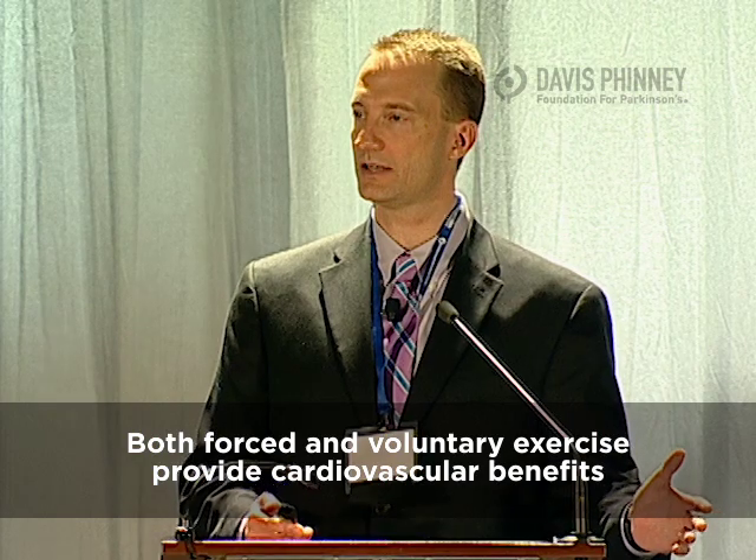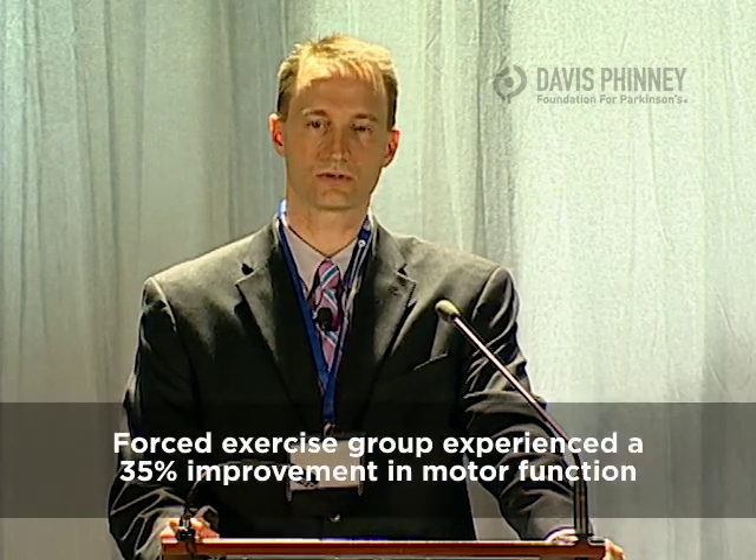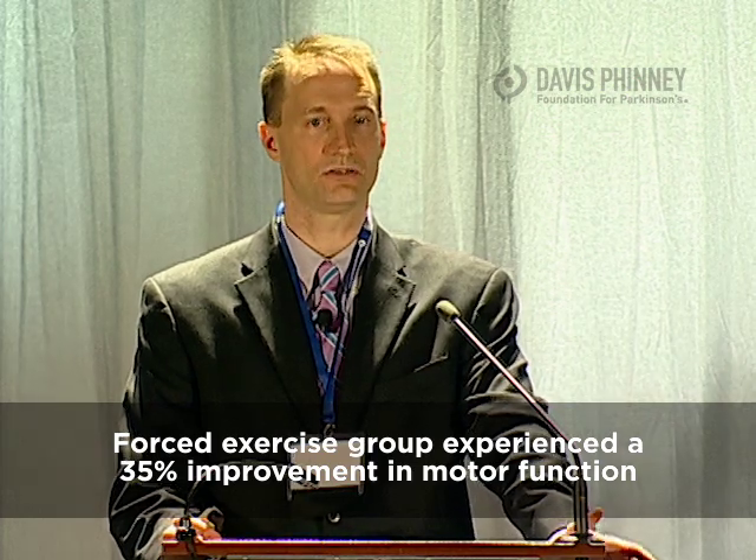Here are published data. On the left is a measure of VO2 max — a measure of fitness. Basically, Parkinson's patients, whether exercising on a voluntary bicycle or the forced mode, show improvements in cardiovascular function. So the bottom line is get out and exercise — you can experience those benefits. On the right are Unified Parkinson's Disease Rating Scale scores, which you've probably experienced at your movement disorders neurologist. After eight weeks of exercise, individuals in the forced group had a 35% improvement in motor function compared to baseline, and we're trying to use this as an adjunct to medication and possibly surgical intervention.